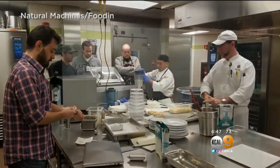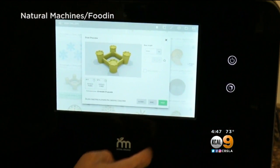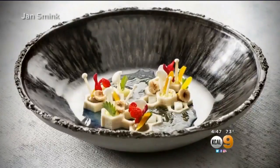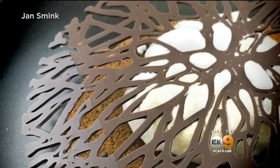Michelin-starred chefs have printed dishes before, and the University of Utah Hospital now prints meals for patients with problems swallowing solid food. But Smink is the first to give printed food a permanent place in each course on the menu.